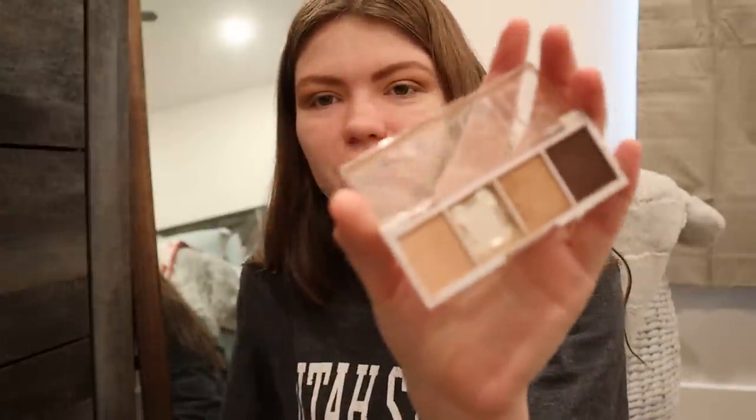I just finished my eyeshadow. This is what it looks like with all four colors on — it's a little bit more of a natural look, not too crazy. I think I like it. I'm going to put on the rest of my eye makeup look and then we're going to put on the foundation next, which is another thing I'm really scared of.